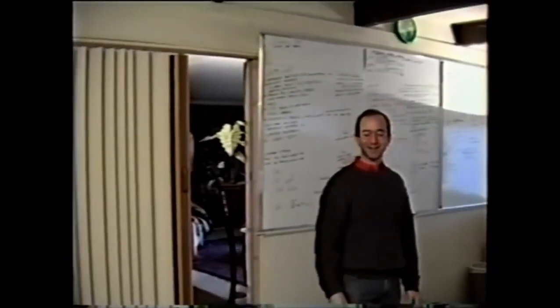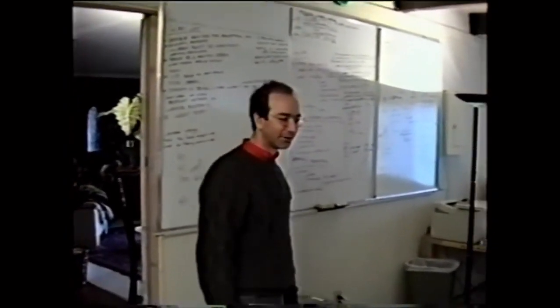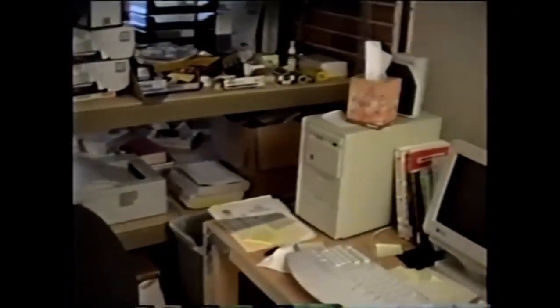We are in the nerve center. This is the first office of Amazon.com Inc. And over here, this is my desk. And that's the fax machine, as you can see over there.